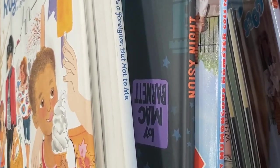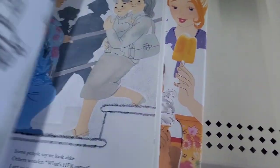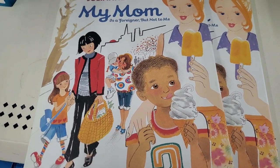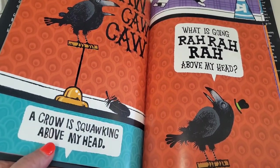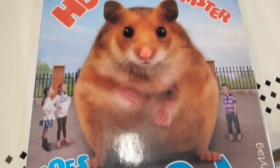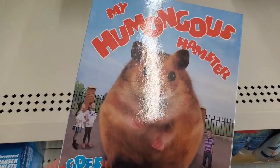Lots of awesome hardcover kids' books again at the Dollar Tree. This book is called My Mom is a Foreigner, But Not to Me — I've hauled this a few times and love it. It's perfect for kids in shelters whose parents don't speak English. This one is called Noisy Night — really cute with beautiful artwork. My Humongous Hamster Goes to School — just look at that, it's adorable. These books all have a nice high retail value and make awesome summer reading for young kids.